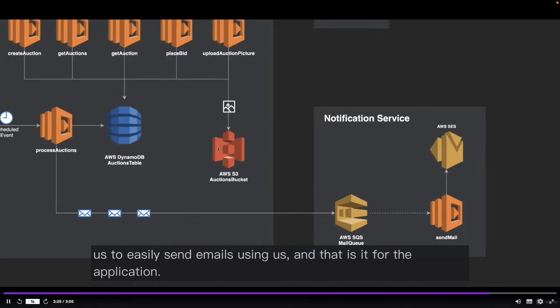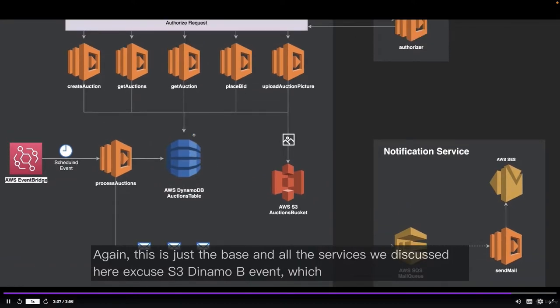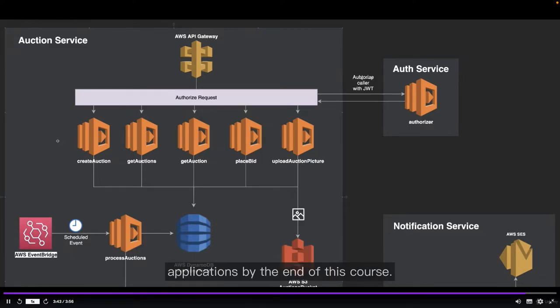Those messages will be picked up by the send mail Lambda function, and then an email will be sent using AWS SES — Simple Email Service — which allows us to easily send emails using AWS. And that is it for the base application. All the services we discussed — SES, SQS, S3, DynamoDB, EventBridge — you're going to know everything you need about them to start developing your own serverless applications by the end of this course.